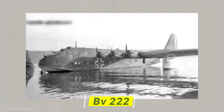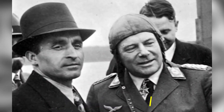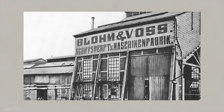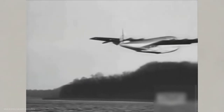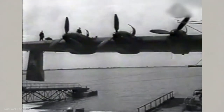With the success of the previous Blom & Voss BV-222 flying boat, Dr. Richard Vogt, the chief designer of Blom & Voss, began working on an even larger improved design in the form of the Blom & Voss BV-238. As the BV-238 development began in the last stages of the war, only one aircraft was ever completed and used only briefly.